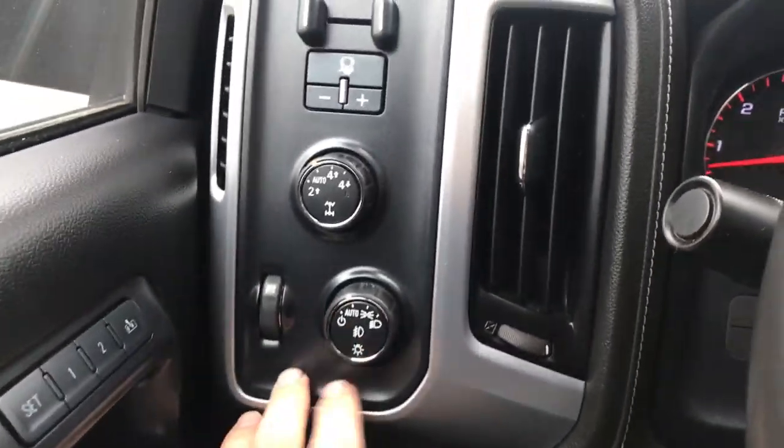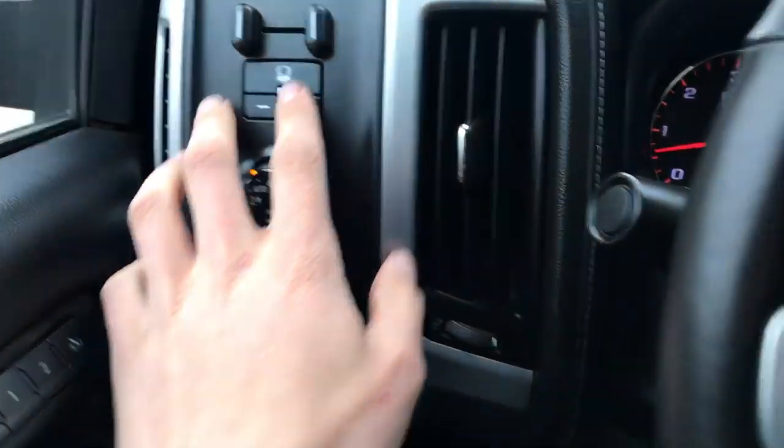Step on inside here — you've got your lighting controls, your on-the-fly 4WD, your trailer brake controller, as well as your cruise. Your heated wheel.